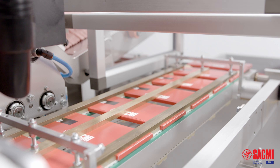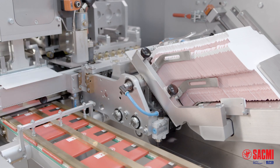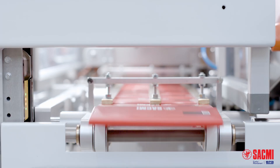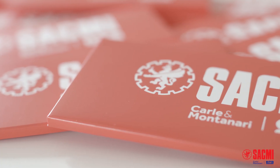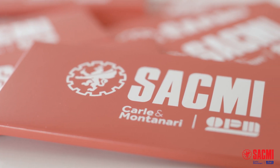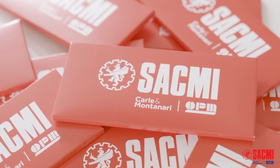And finally, no compromises are made on wrapping quality. Even though speed is high, the great capability of electronics to adapt gives you excellent wrapping quality, which is stable and repeatable for the whole machine life — both for very thin products and for chocolate bars with whole inclusions.